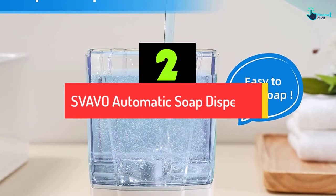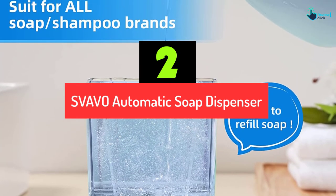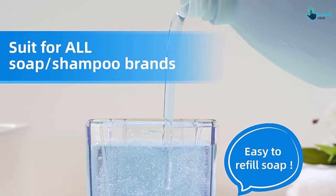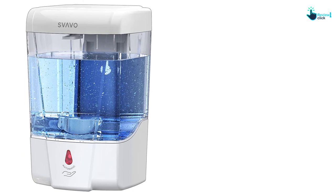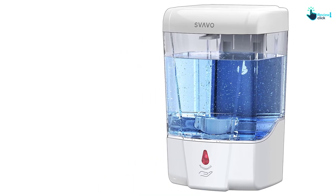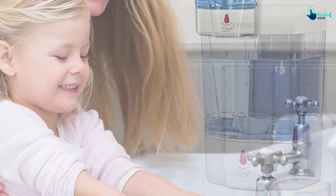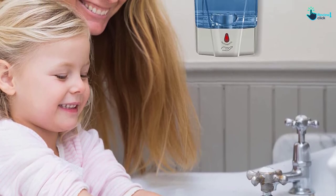At number 2, we have the SVAVO automatic soap dispenser. With an ultra-large 600 ml capacity, the SVAVO is one of the best automatic soap dispensers for countertop use. It uses a smart motion infrared sensor that provides a sanitary, no-touch soap dispensing experience. The dispenser should be placed no more than 8 to 12 inches away for the best fit in every toilet, bathroom, and kitchen. No mess spills are guaranteed as the dispensing valve cuts off soap completely after pumping, preventing dripping.